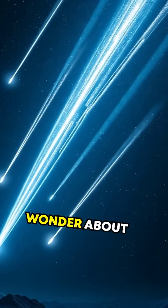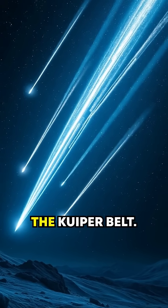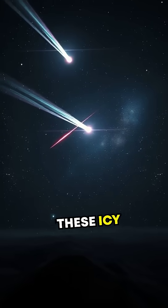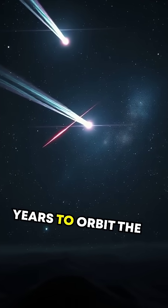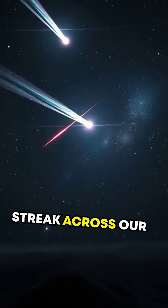Third, ever wonder about comets? Most of the short-period comets come from the Kuiper Belt. These icy travelers take under 200 years to orbit the Sun, bringing with them cosmic history as they streak across our skies.